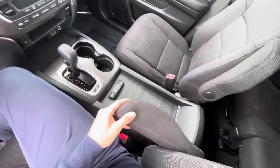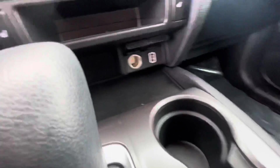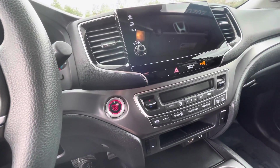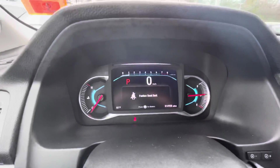Very comfortable — you've got armrests, lots and lots of storage, charging ports inside and down here, and push to start. There's also a digital cluster.